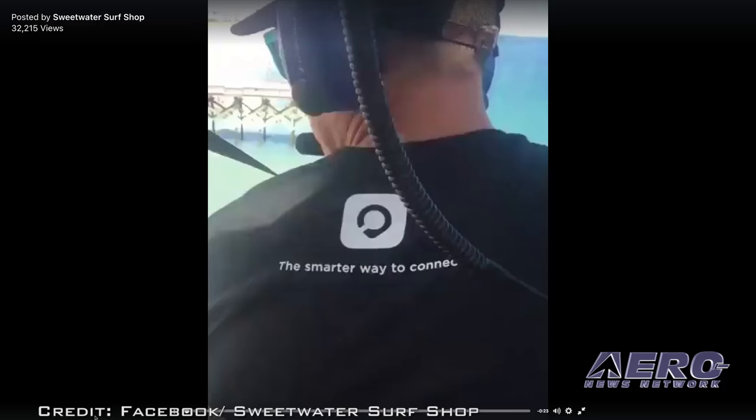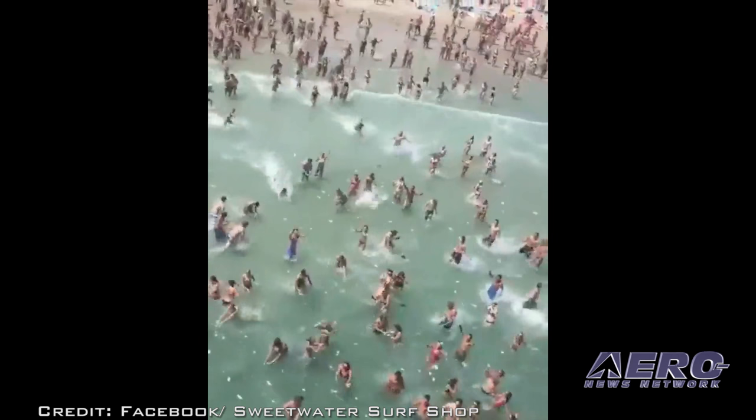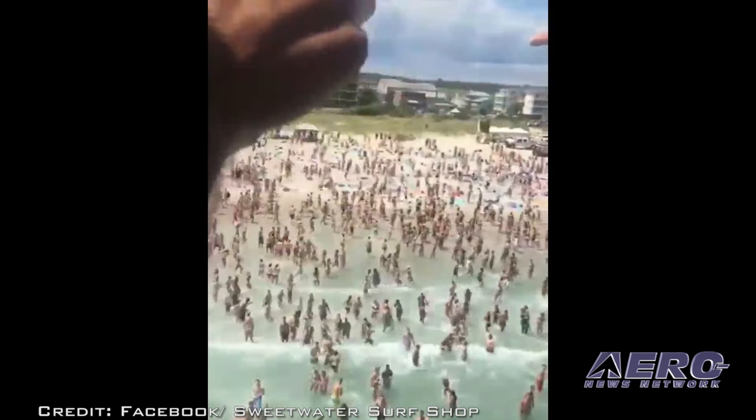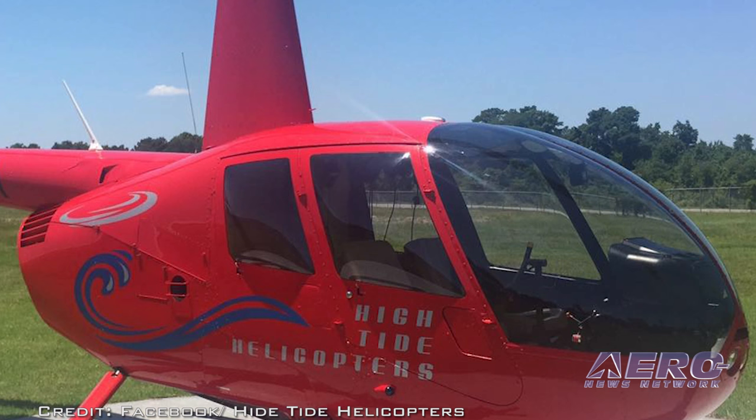After viewing a video of the stunt, the Wrightsville Beach Police said that the town was considering multiple charges, including littering, against High Tide Helicopters and the pilot. They are also coordinating with the FAA to determine if any federal laws were violated. The police chief said that in the video, it appears the helicopter was flying about 100 feet above the ground. The company involved in the promotion and the helicopter pilot apologized for their actions.